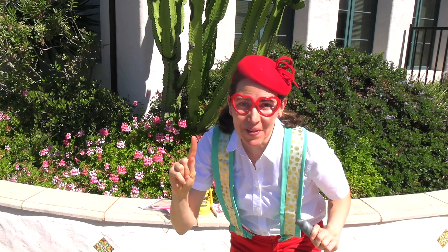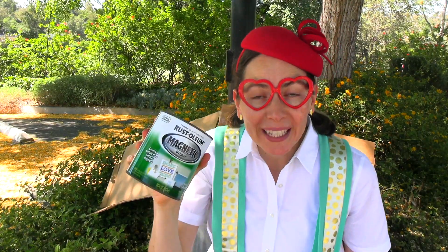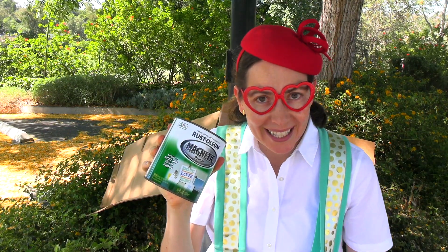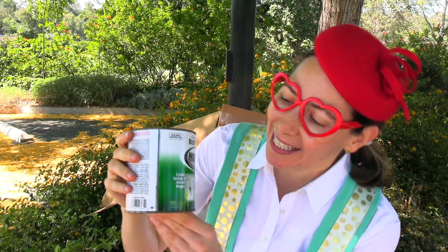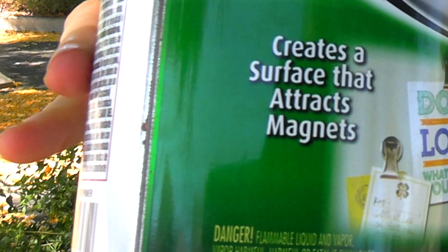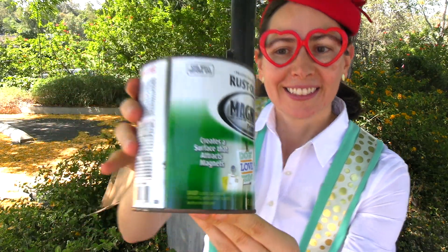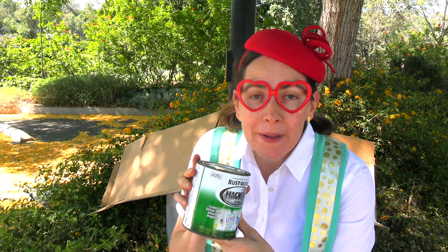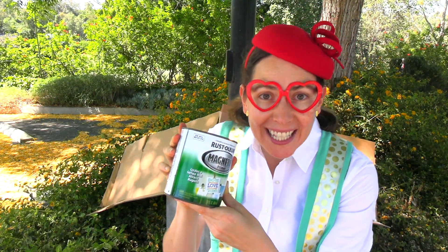Let's try a magnetic experiment. Look, this is magnetic paint primer — it's like paint that attracts magnets. Look, the can says it creates a surface that attracts magnets. We're going to put some paint on the cardboard and see how many of the magnets are actually attracted to the magnetic paint.